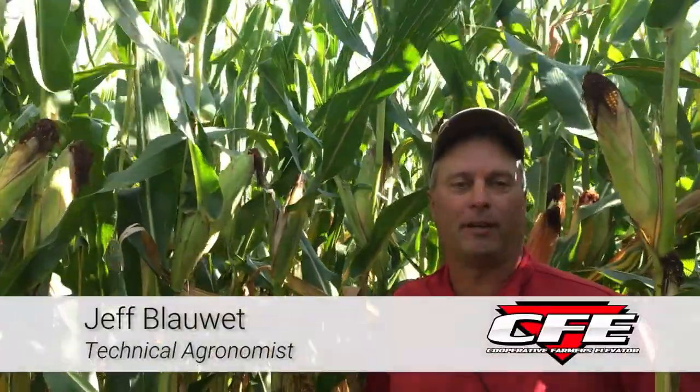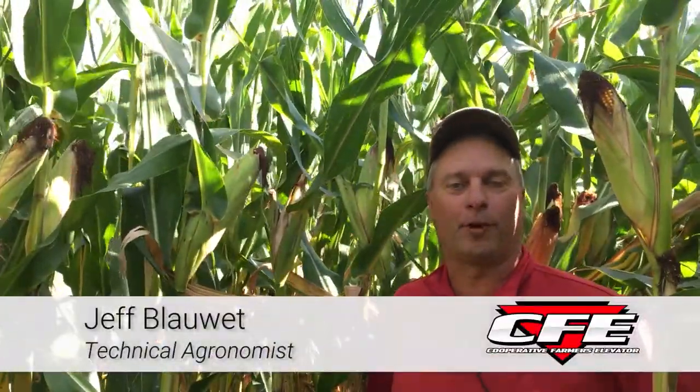Hi, this is Jeff Blauette, technical agronomist for Cooperative Farmers Elevator, and on this week's Field Friday segment, you can see we're out in the corn again. I've been spending some time out here looking at various things, but I thought we'd look at something that's been fairly common throughout our whole trade territory, probably more widespread than I've ever seen before.